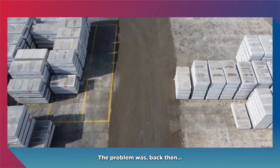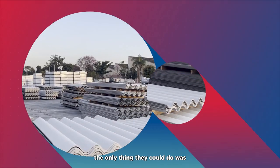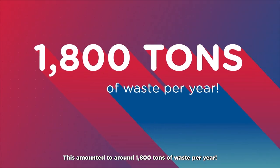The problem was, back then, whenever there was a manufacturing flaw or a customer return, the only thing they could do was throw the roof tiles in a landfill. This amounted to around 1,800 tons of waste per year.